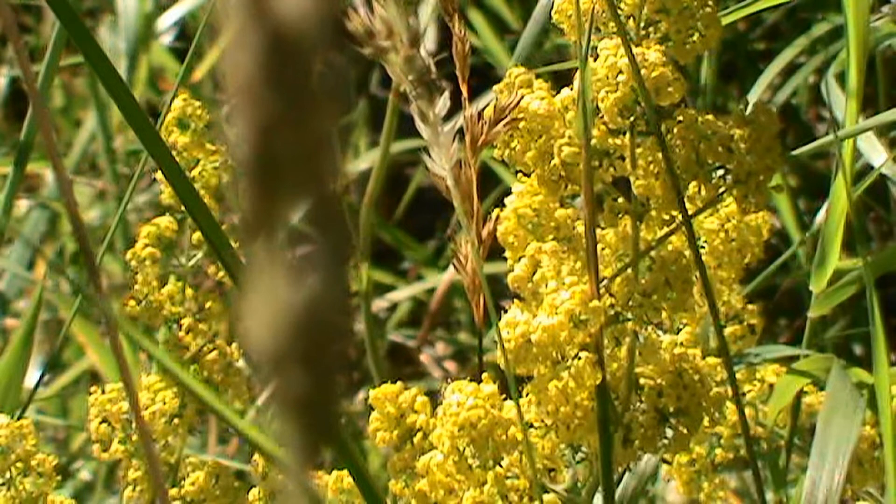I've also mentioned previously that the yellow florets can be used as a yellow dye. If the plant were to be dug up for any reason — don't dig it up yourself because it's against the law — but if it were dug up, you can gather the roots and they make a red dye.